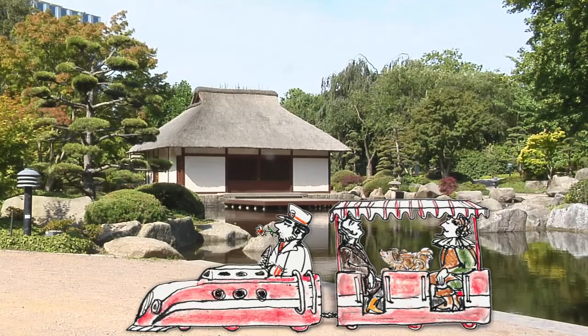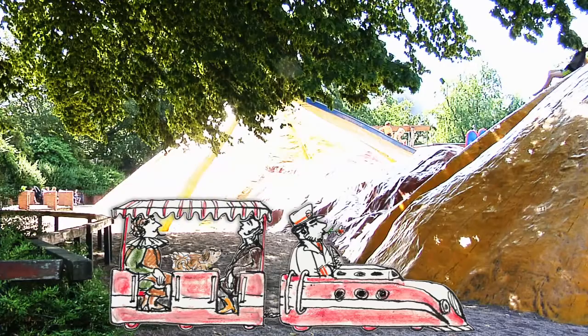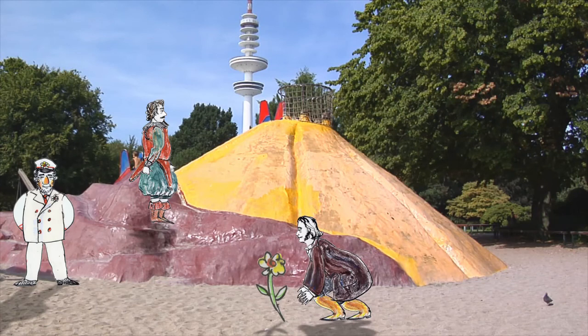How about a tea ceremony? That's been an option since 1990 in the Japanese garden, the largest of its kind in Europe. The so-called Bullerberge were built by the Cologne sculptor Widow Buller from the 1973 IGA, and remain a popular statement reacting to the shortage of playgrounds.